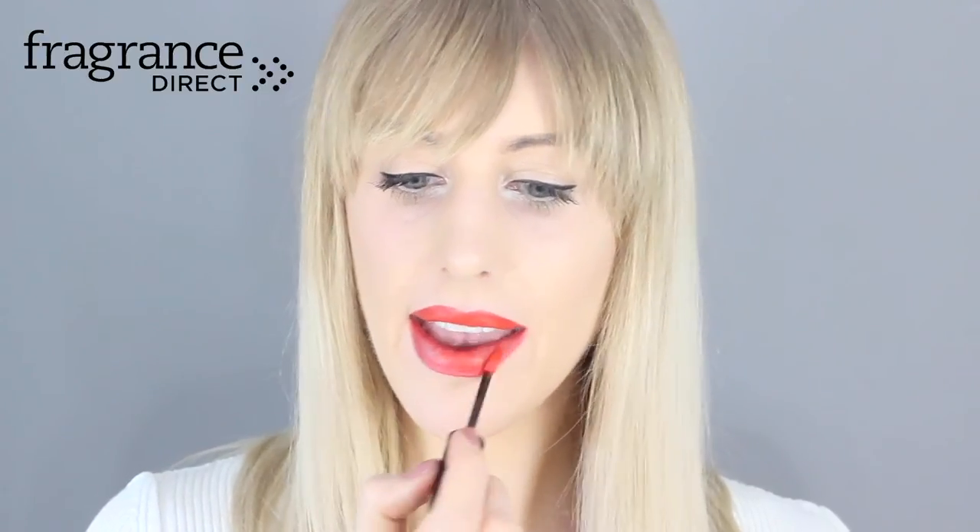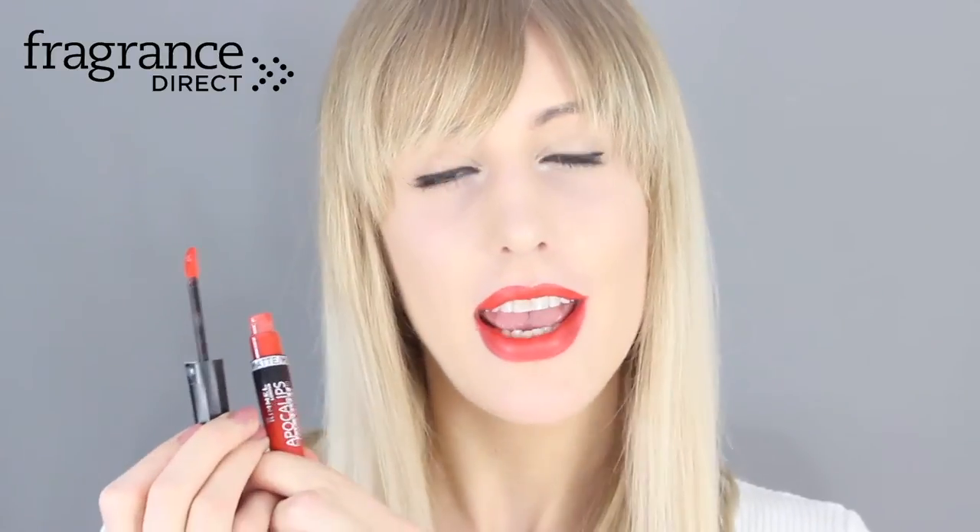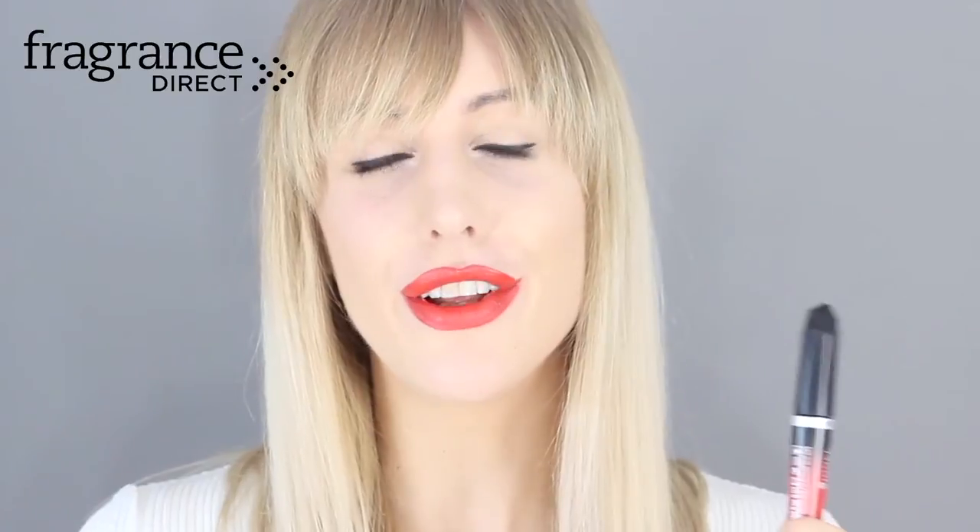The seventh red lip comes from Rimmel's Apocalypse range. This is a matte liquid lipstick applied with an applicator in the color Orangeology. If you're looking for a classic bright red that's easy to apply as a liquid lipstick, this could be for you — especially if you're looking for something slightly more affordable than the Estée Lauder.